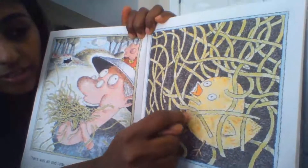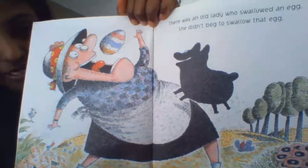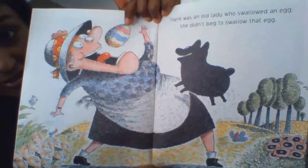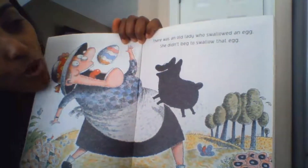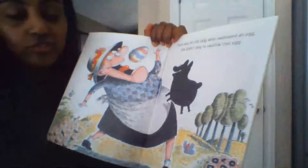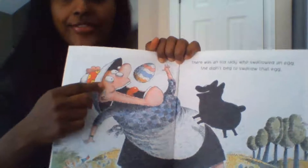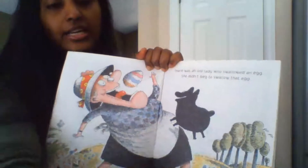I don't know why she swallowed that chick but she didn't get sick. Look up here — what is she swallowing? There was an old lady who swallowed an egg, she didn't beg to swallow that egg. So the first one was the chick, second one was straws, and the third one is egg.